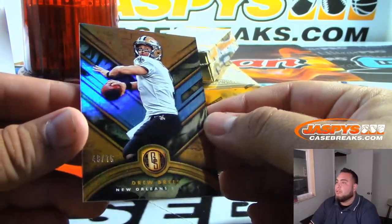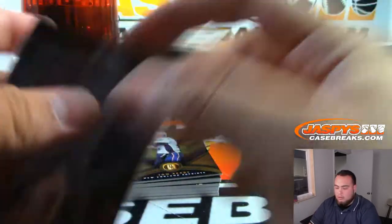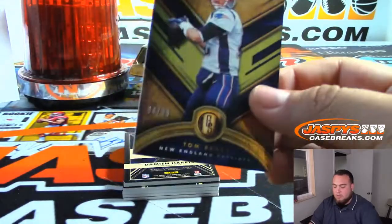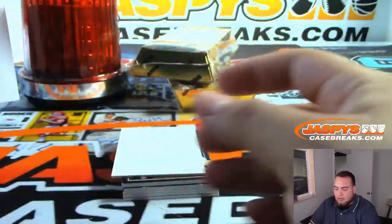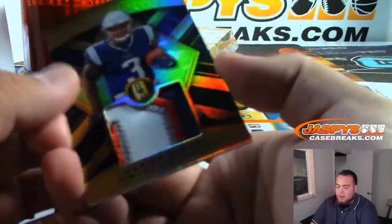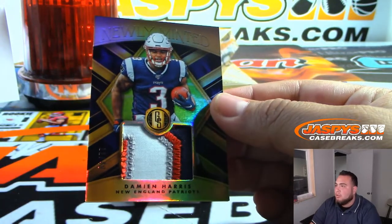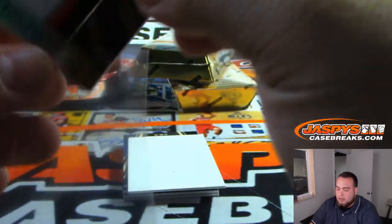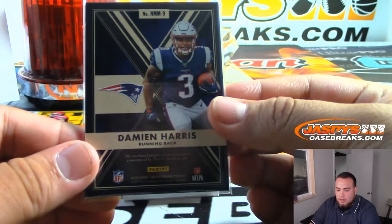We got Drew Brees to seventy-five. Tom Brady for the Patriots to ninety-nine. We got a Damian Harris — nice patch — out of forty-nine: one, two, three, four color patch, pretty sweet. That's for the Patriots, Chad with that one.